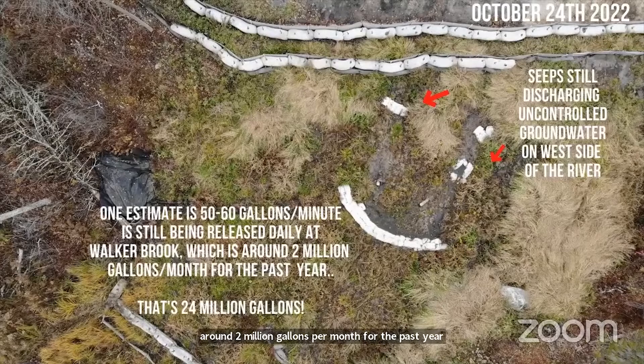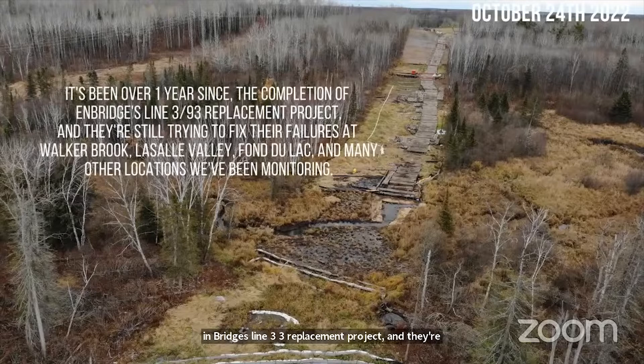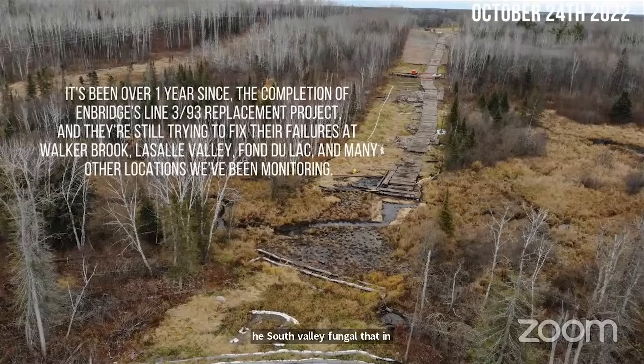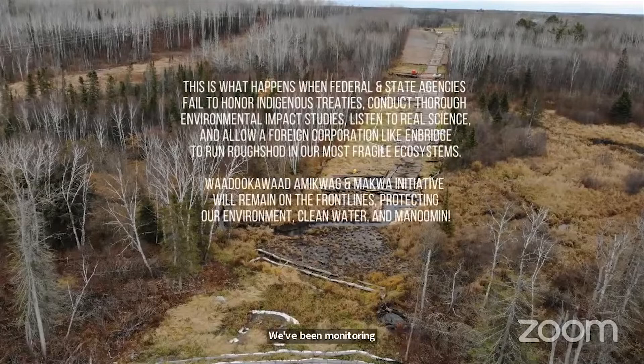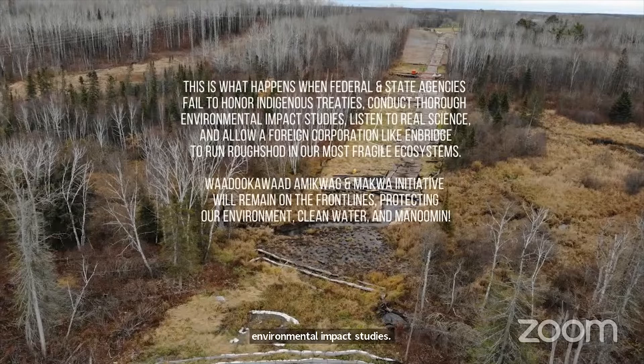It's been over one year since the completion of Enbridge's Line 3 and 93 replacement project, and they're still trying to fix their failures at Walker Brook, Vassal Valley, Fondulac, and many other locations we've been monitoring. This is what happens when federal and state agencies fail to honor indigenous treaties, conduct thorough environmental impact studies, listen to real science, and allow a foreign corporation like Enbridge to run roughshod in our most fragile ecosystems. Wadukawad Amikwag and the Mukawad Initiative will remain on the front lines protecting our environment, clean water, and Manoomin. Miigwetch.